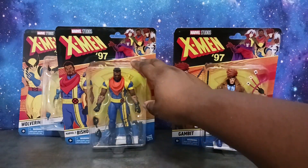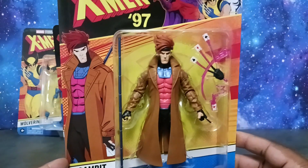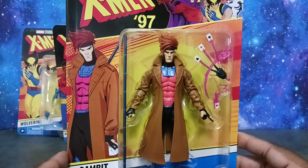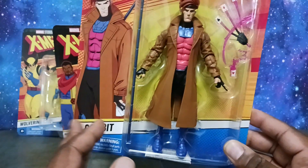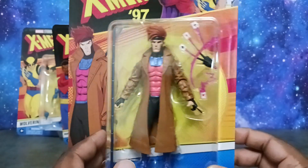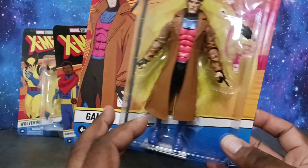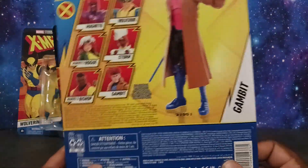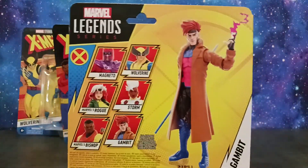We got my main man Bishop, and I was not going to pick up Gambit, but when I saw him in the store I loved the lighter paint deco and I figured, why not — I'll get the Raging Cajun. So we got Gambit here, and I'm definitely looking forward to seeing how all these guys look together out of package. Stay tuned for the review.